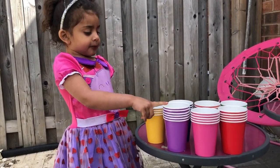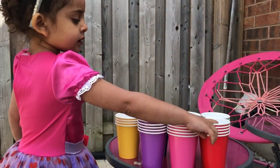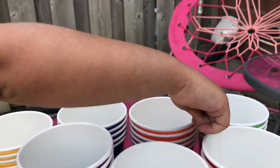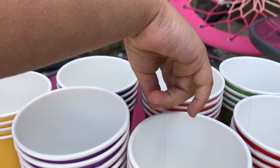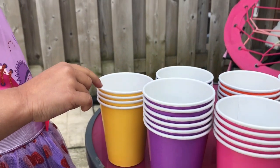And this yellow, purple, and pink, red, green, orange, blue, yellow!